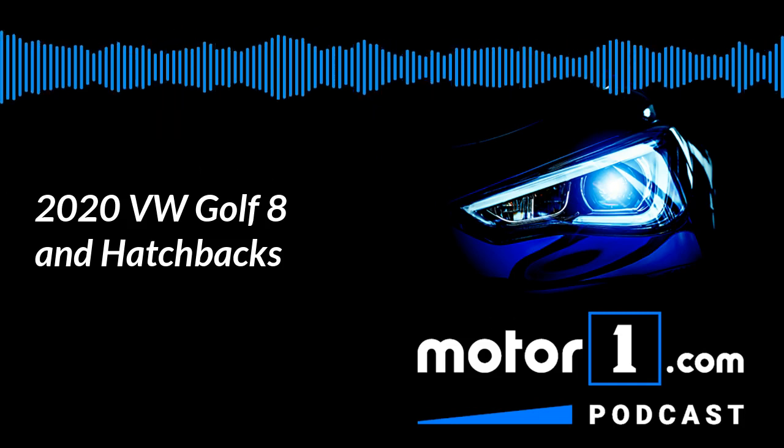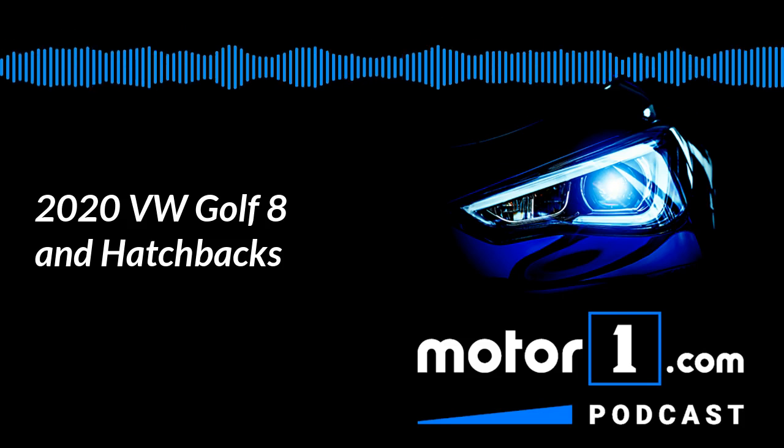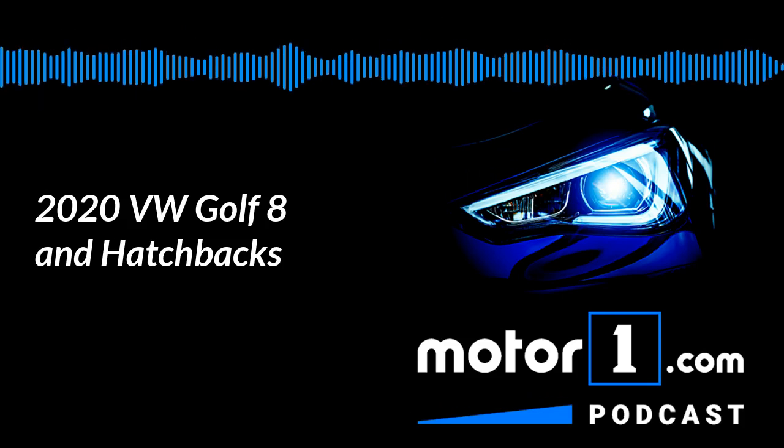Hello, I'm John Neff, Global Editor-in-Chief of MotorOne, and welcome to this week's episode of the MotorOne.com podcast.